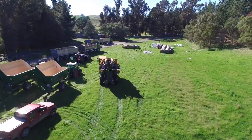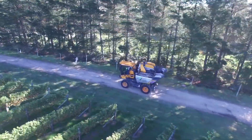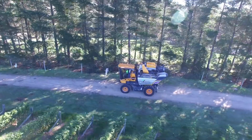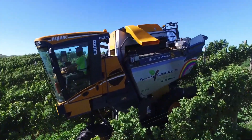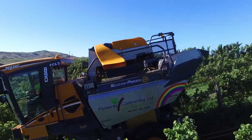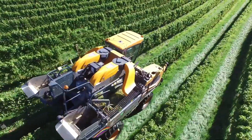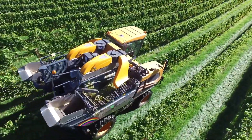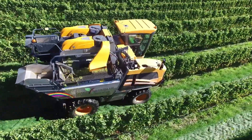The harvester also boasts an exceptional hopper capacity, reducing downtime by allowing longer periods of continuous work. The Optimum 890 is designed with operator comfort in mind, offering an ergonomic cabin with intuitive controls that make it easy to operate even for long hours. Thanks to its low fuel consumption, this machine is also environmentally friendly, reducing its overall carbon footprint.